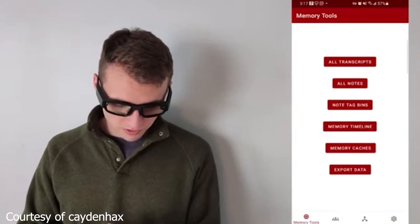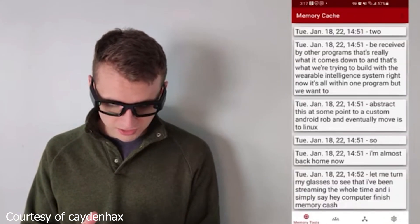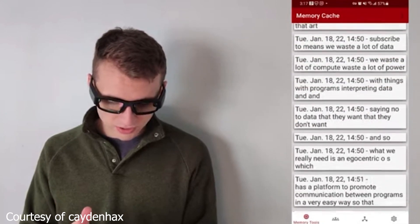One of those people is Caden Pierce. He's created the Wearable Intelligence System. What that is, is a way to kind of offload things that clutter up your brain that don't need to. Kind of like how there's augmented reality, I consider this augmented memory — or an external hard drive for your brain. Who wouldn't use that?